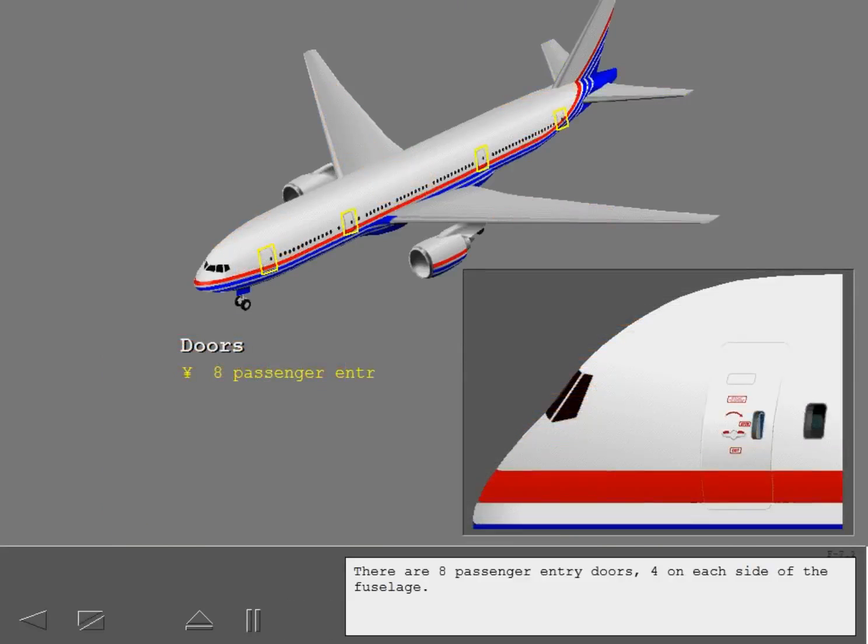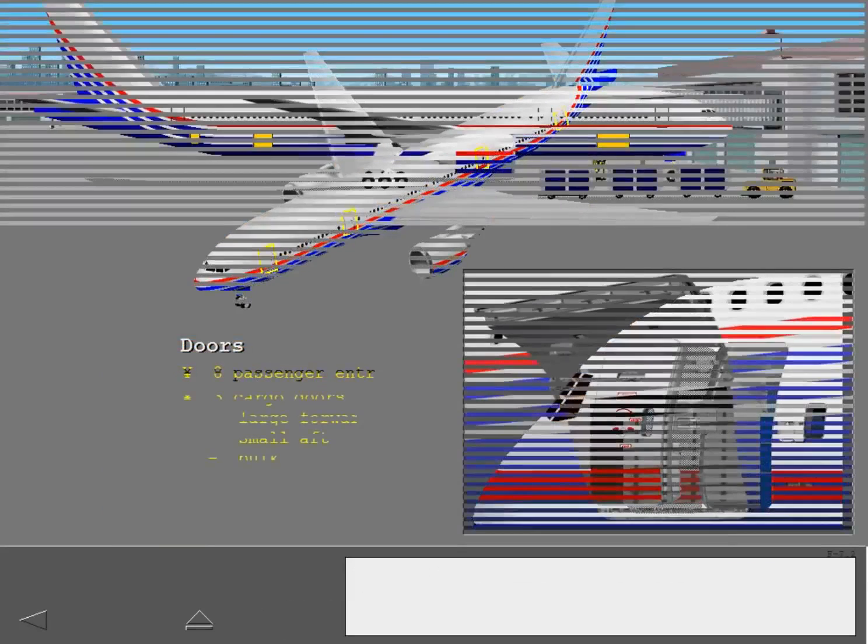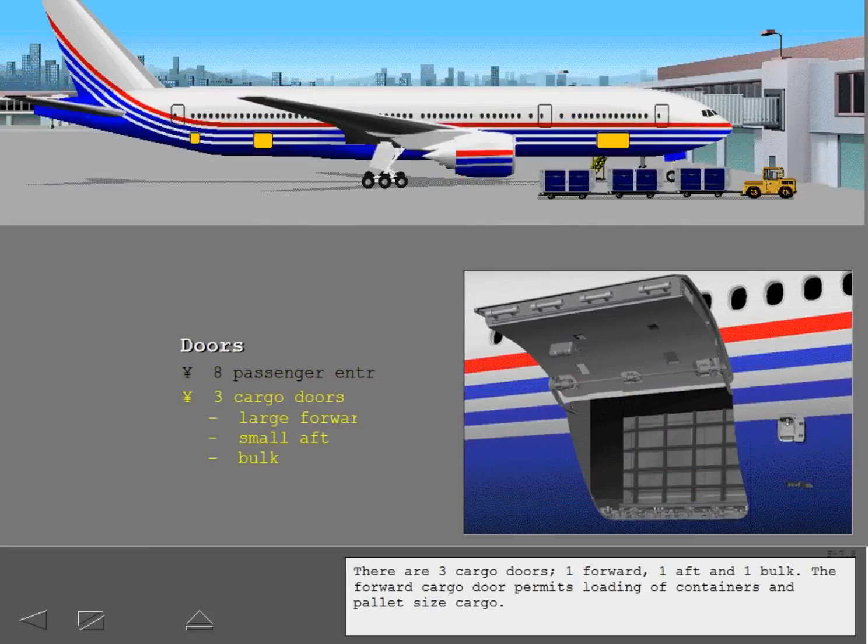There are eight passenger entry doors, four on each side of the fuselage. There are three cargo doors: one forward, one aft, and one bulk. The forward cargo door permits loading of containers and pallet size cargo.